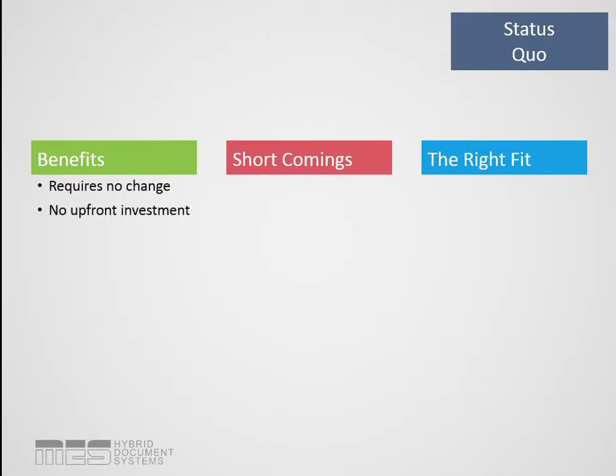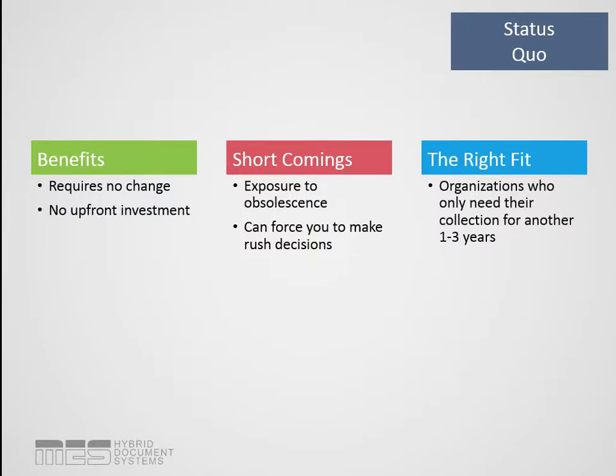What's the benefit of sticking with the status quo? It requires no change — people don't like change — and there's really no upfront investment or cost. It's just maintaining what you're doing now. The shortcoming, though, is it really exposes you to obsolescence. Your machine could run out of supply items or parts, service could no longer be available, and then you're forced to make a rush decision. This is the right fit for organizations who only need their microfilm collection for another one to three years, because past there you're really pushing your luck on parts and supply items being available.